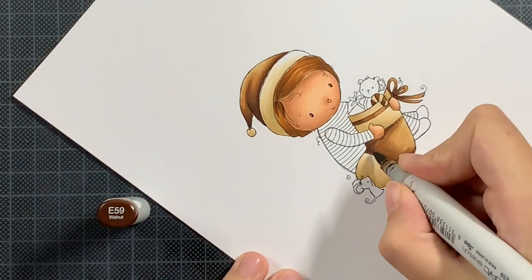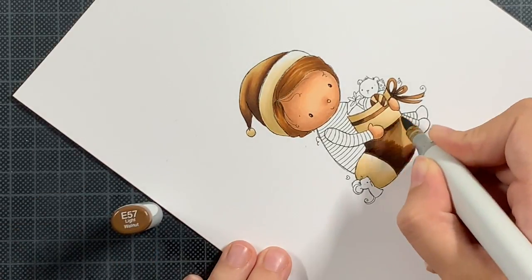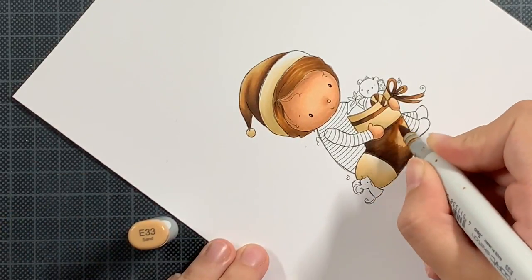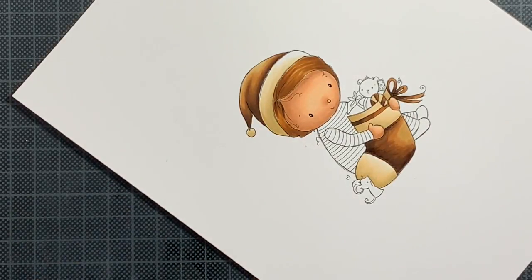For the pieces inside the sock I'm reusing colors. I'm using one color for the package, my lightest color for the small package, and then the bear gets the same color I'm using for the clothing — the pajama — and for the mouse. There are a lot of color returns, but depending on where you choose to add your colors, it might not be that obvious to the people who receive your card.